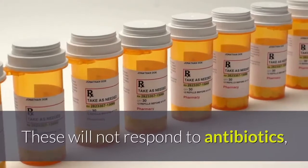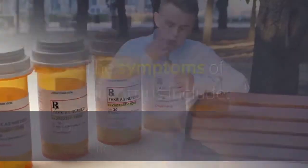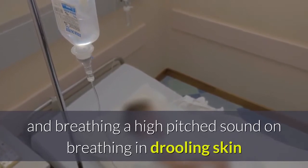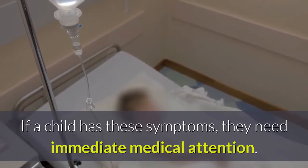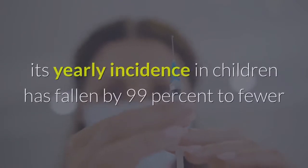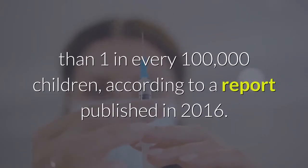Viral infections are the most frequent cause of sore throat in children and will not respond to antibiotics, but a doctor may prescribe treatment to relieve discomfort. The symptoms of epiglottitis include a severely sore throat, difficulty swallowing and breathing, a high-pitched sound on breathing in, drooling, and skin that looks blue due to a lack of oxygen. If a child has these symptoms, they need immediate medical attention. Since routine Haemophilus influenzae type b (Hib) vaccinations began in 1985, yearly incidence in children has fallen by 99 percent to fewer than one in every 100,000 children.